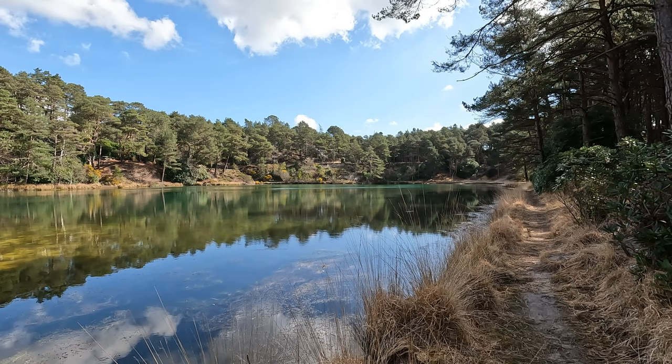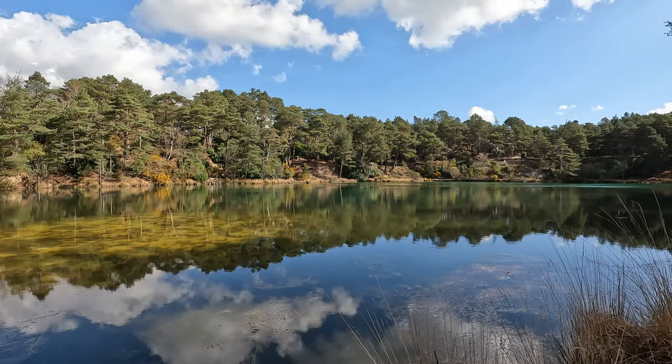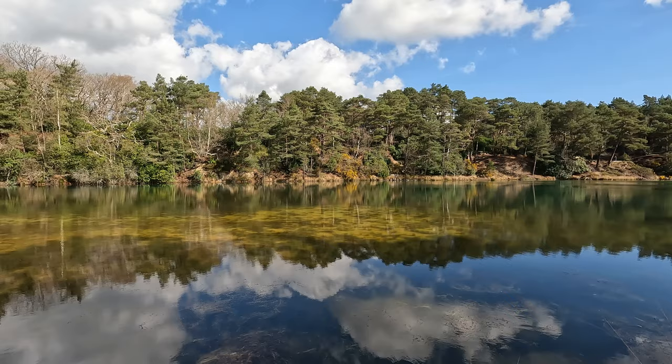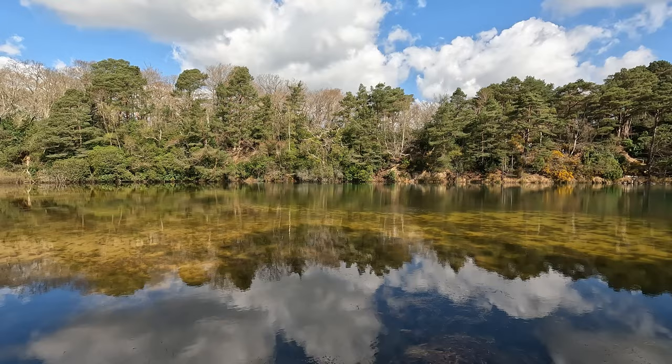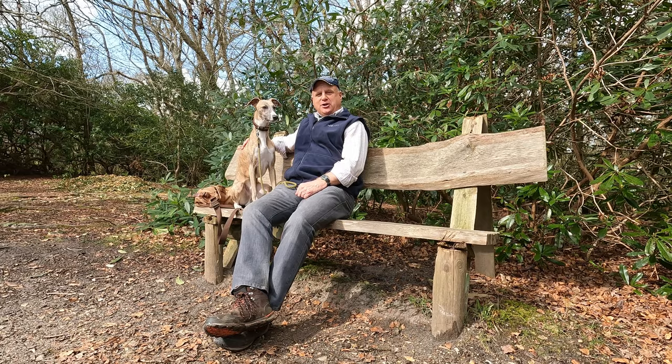We're now on the southern side of the pool. I just love the different colors — I don't know if this is coming across on the GoPro or not — but I love the reflections as well. Over on the very far side there's yellow gorse out in all its glory in the morning spring sunshine. There are so many seats dotted around the pool; you understand why — it's an excellent place to just come down, sit, and reflect.